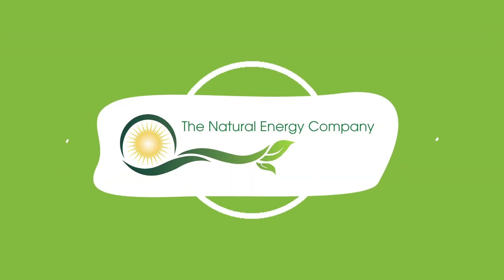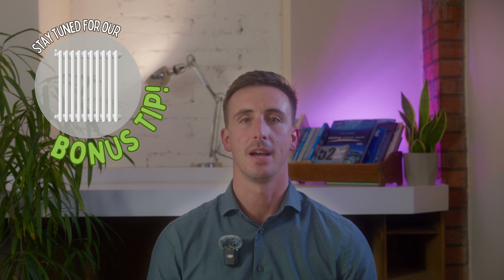Hello and welcome back to our channel. Radiator sizing is one of the hottest topics when getting a heat pump. It can be quite complicated but today we are breaking it down so you can simply understand what radiators are suitable and why.